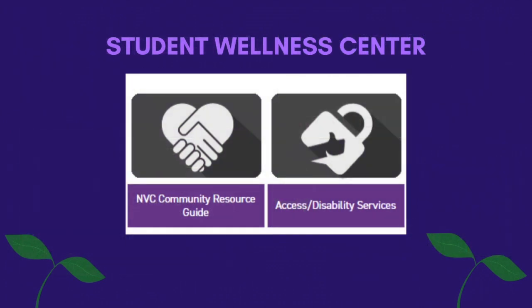The student wellness center is dedicated to helping our students succeed by providing resources to maintain or improve students' lifestyles. We offer a wide range of counseling services with licensed professional counselors. The wellness center also includes the access office where eligible students can set up classroom accommodations based on their individual needs.